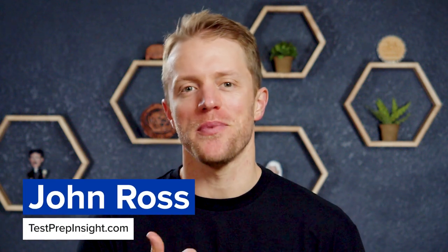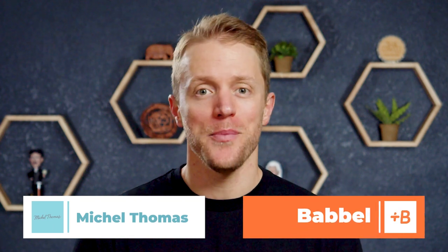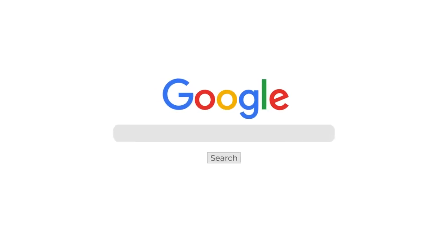Hey, what's up everyone? John here from testprepinsight.com, and today I'm going to be comparing the language programs for Michel Thomas and Babbel. These two apps are both pretty popular, though also pretty different in how they deliver their instruction, so today I'm going to break down who each is best for. If you want more information about either program, just Google Test Prep Insight Babbel versus Michel Thomas.